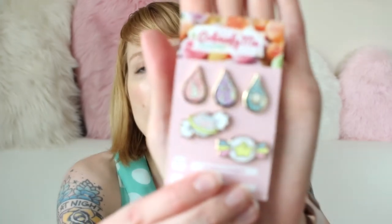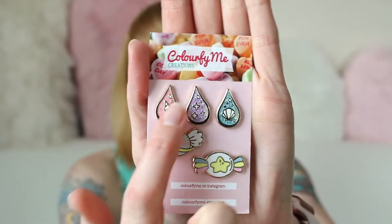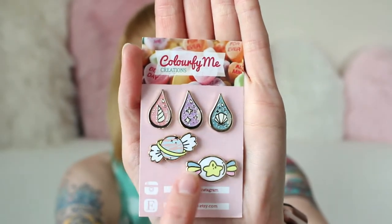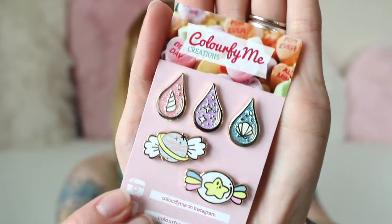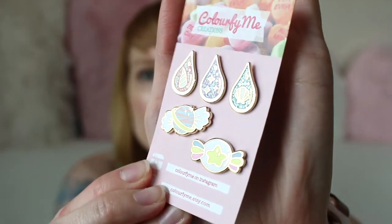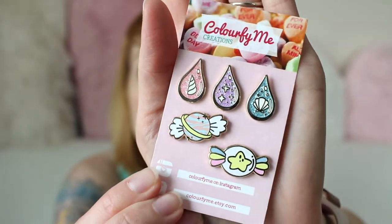I also got these by Colorfine Me. I have been a fan of her work for a long time — look at these! There are little mermaid tears and look how sparkly and gorgeous, and these little space candies. So shiny and beautiful and perfect and I love them! Oh they're so pretty, I can't wait to see these on my boards that are completely full.